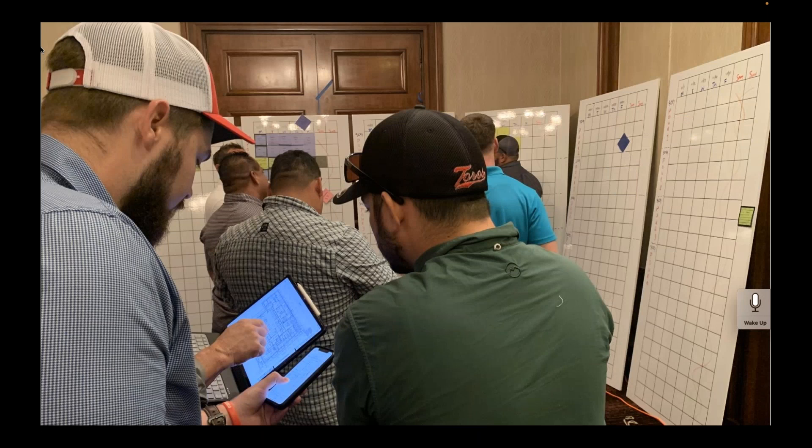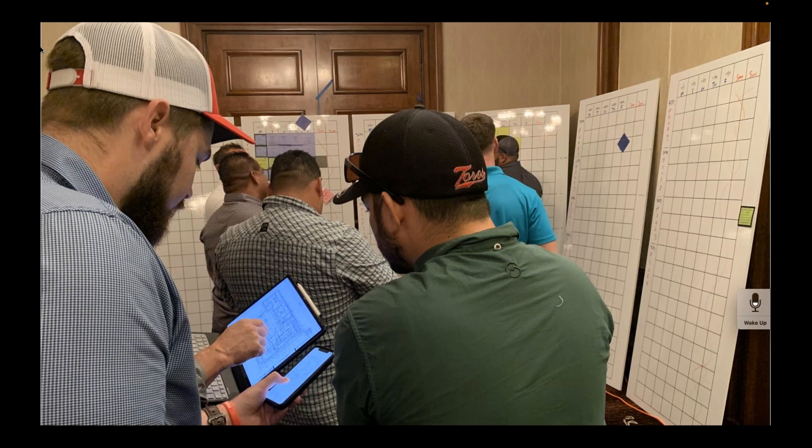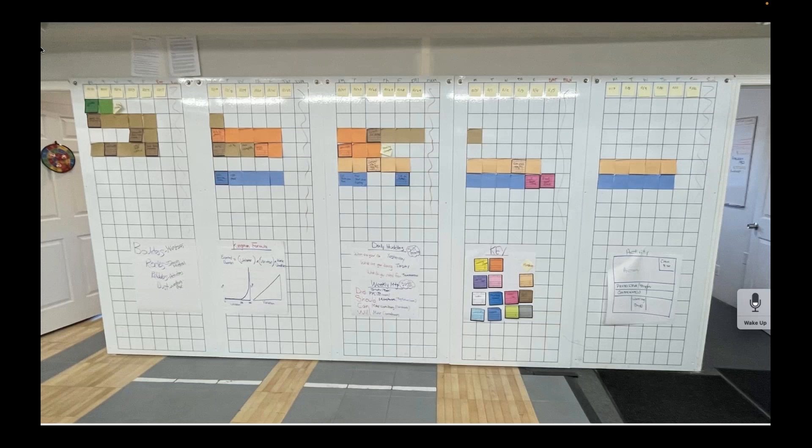The foremen tend to bring the work they had planned back at the office and then share it with the other crews and foremen so that the plan is actually collaborative.